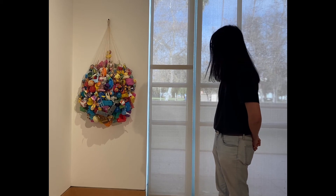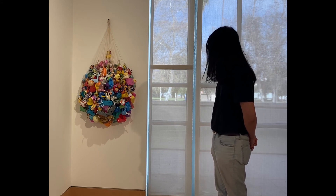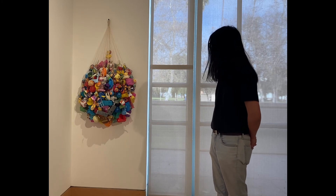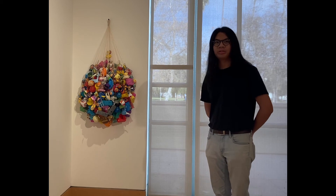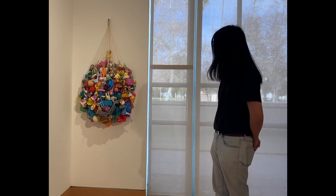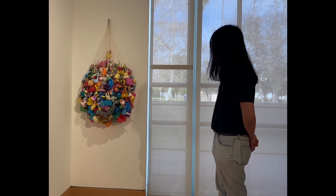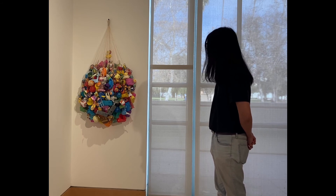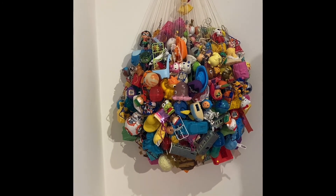I kind of clung to plastic culture as soon as I moved to California to try and attach myself to something. It also ends up rooting back to how China creates a lot of the things that we consume on a daily basis that we don't pay attention to, and that was personally important for me as somebody who's Chinese and living in the US.